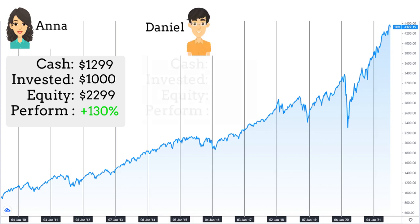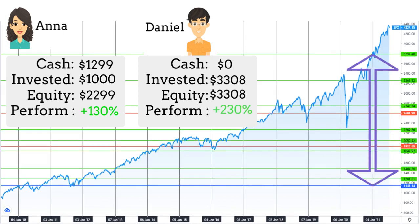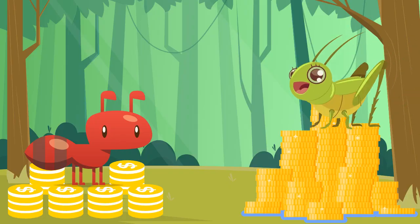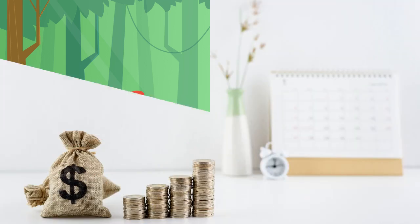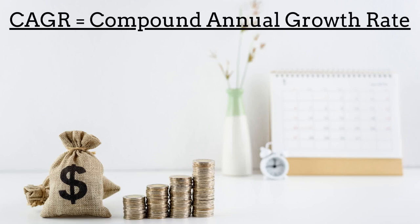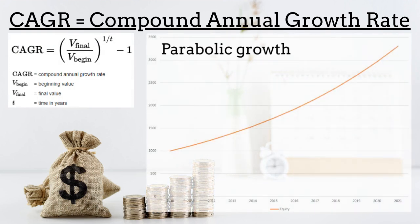In contrast, Daniel's $1,000 turned into $3,308 — that's a performance of plus 230%. That's simply because the yearly profits compounded over time and generated additional profits. That's how the grasshopper can outperform the ant. That was a clear illustration of what compound annual growth rate means, known as CAGR. Adding percentage over percentage turns out into a parabolic growth.